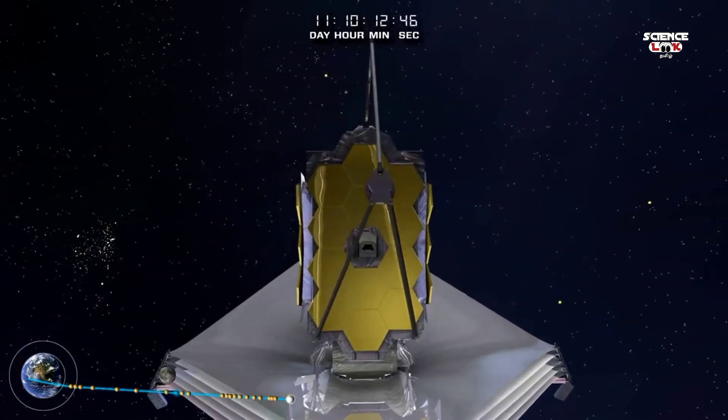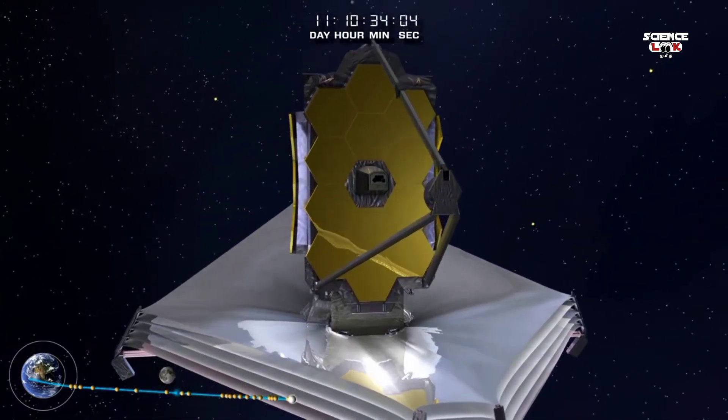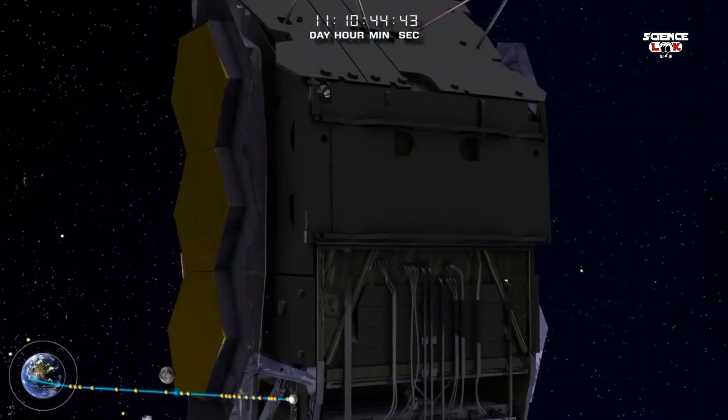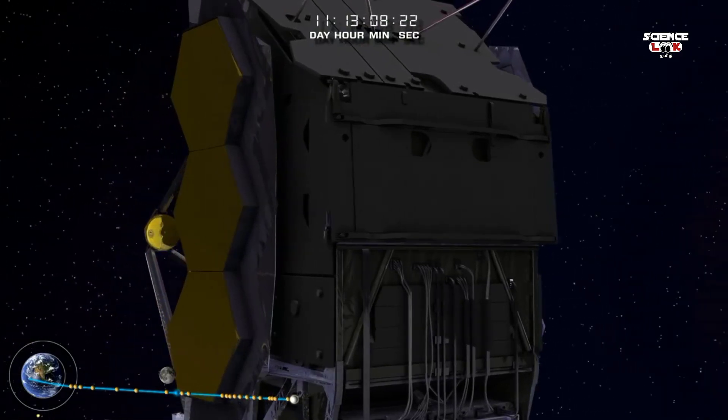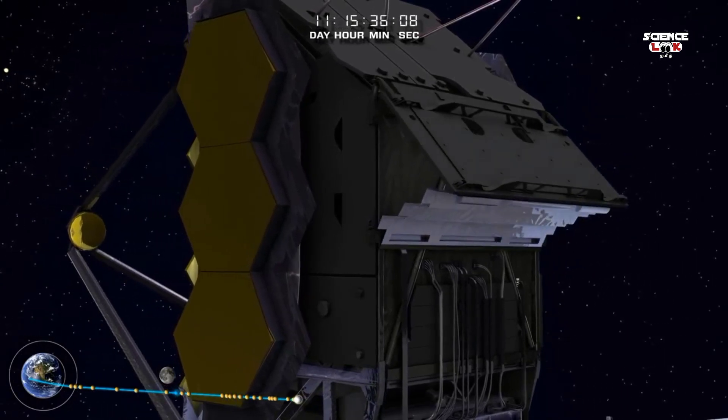the secondary mirror deploys into position and is latched rigidly in place. The aft deployable radiator releases and springs into space, allowing the instruments to radiate their waste heat directly into space and away from the telescope.